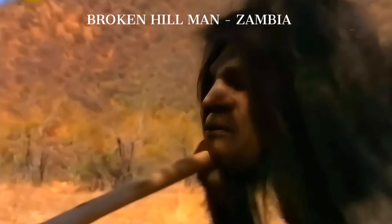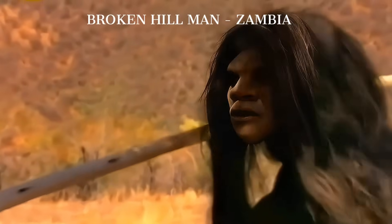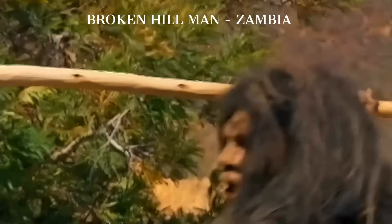They were big in the ways that matter when you stand next to megafauna and need to carry a hindquarter home before other predators arrive. If the Boxgrove tibia and Mauer jaw sketch the northern body plan, the Broken Hill Man from Zambia offers a southern counterpoint with its own gravitas. His brow ridges are architectural,